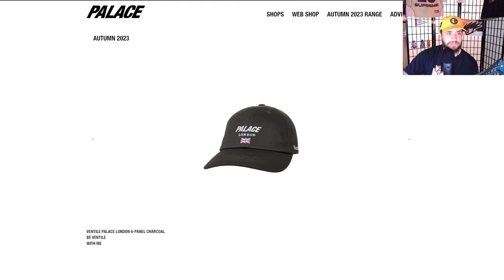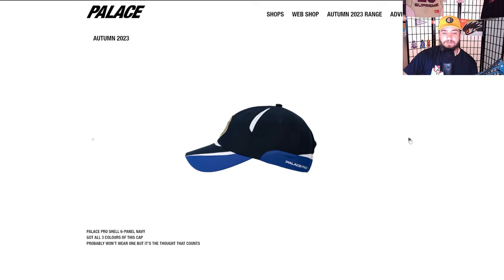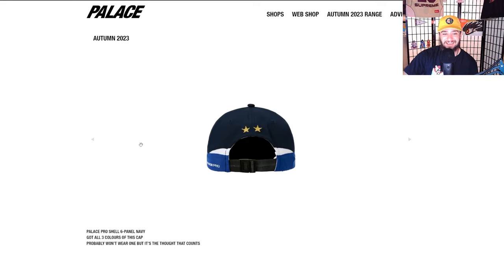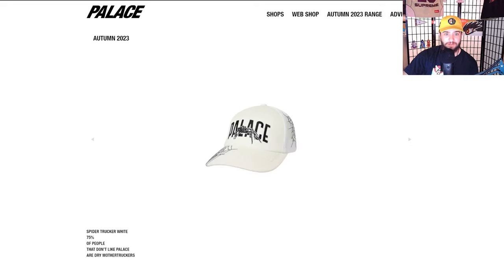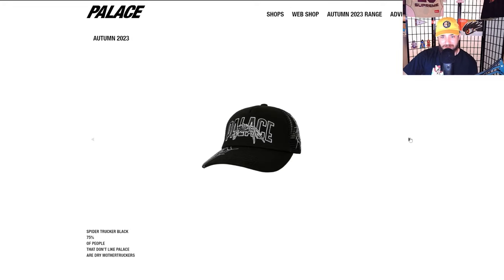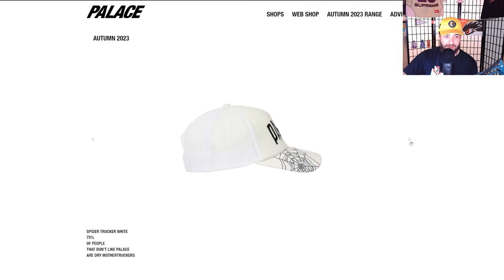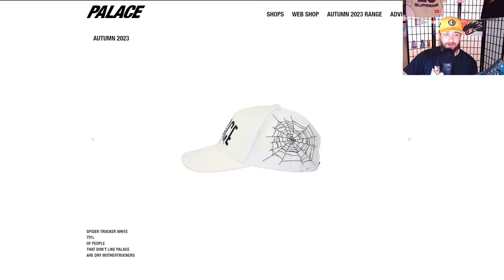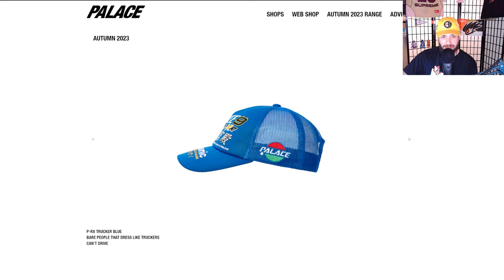Basically a six panel right here. We got a nice corduroy — the Cord Trifurg Patch Six Panel. Fader denim six panel cap in multiple different colors — so many pieces. We got the Ventile Palace London Six Panel — love to see it. We saw Supreme do ventile and now we're seeing Palace do it — very cool, very nice. The Pro Shell comes through with the hat.